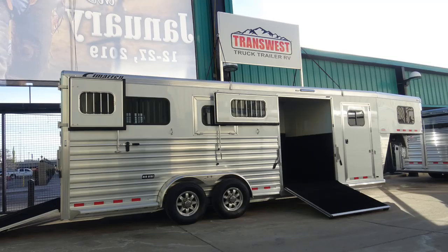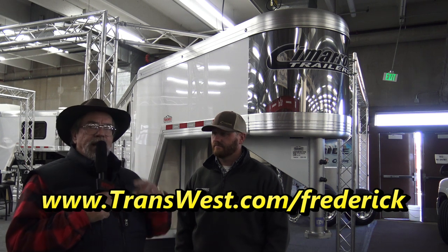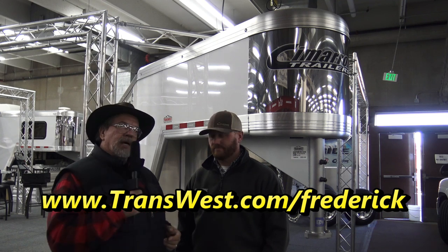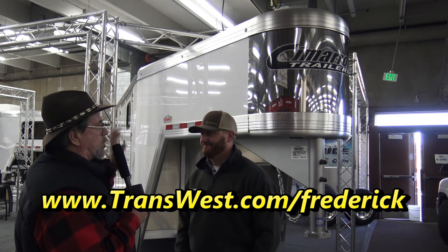Mr. Truck here. We're looking at some of the cool trailers, see what's new, what's different, what we can talk about, and have you come down and see. I'm here with CJ — CJ Altenberg. This is a cool trailer.